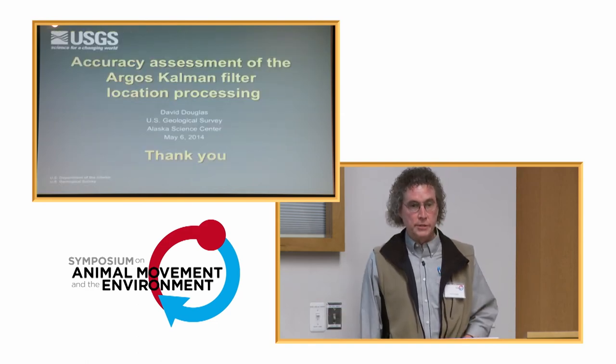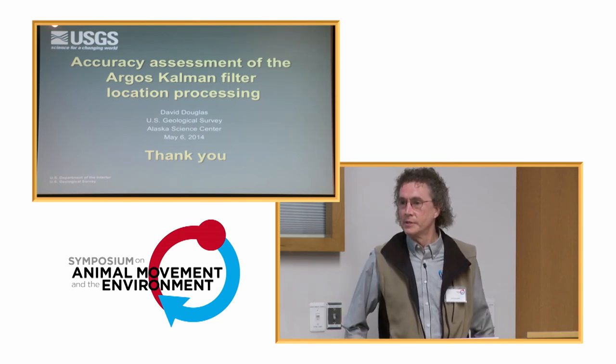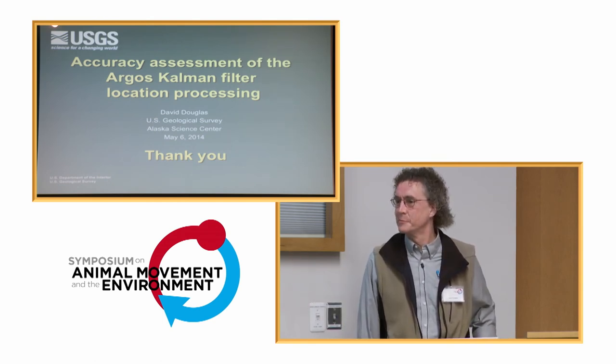With that, I'll close and take any questions. Welcome to share these tables if anybody wants to look at the numbers specifically.